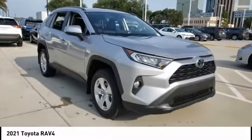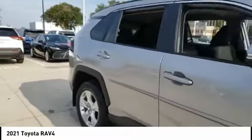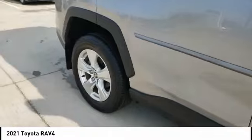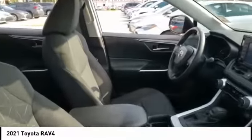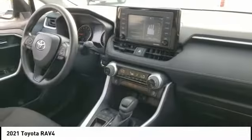Stop by and take a look at the 2021 RAV4. The RAV4 is one of the most fuel efficient SUVs in its class. Versatile and efficient, the RAV4 mixes the comfort and drivability of a sedan with the benefits of an SUV.